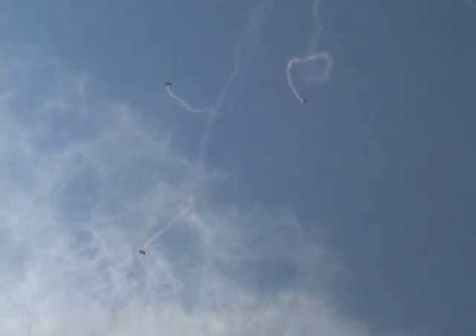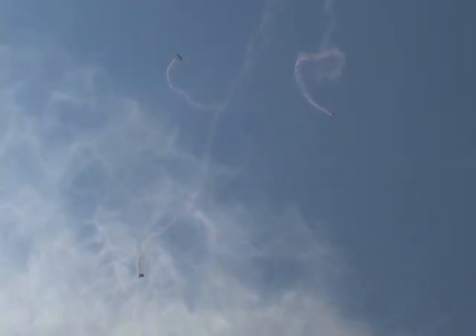Ladies and gentlemen, that is exciting. Let's give a big round of applause for the Red Devils parachute team. Counting nine canopies out there, ladies and gentlemen. What a treat.